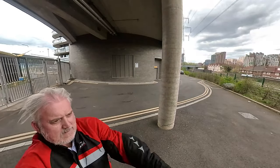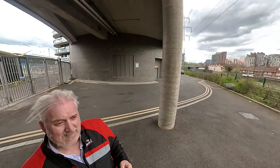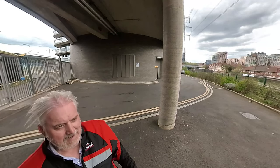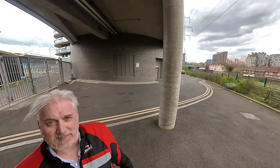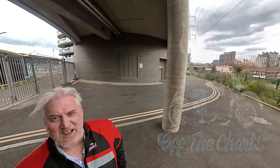Definitely getting the barnet cut. But there you go. I've waited two months to get this crash helmet, especially with my design. And yeah, it means a lot to me. Very happy with it. It's off the charts.